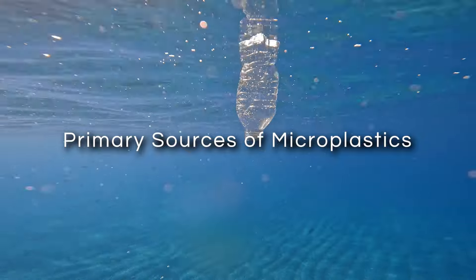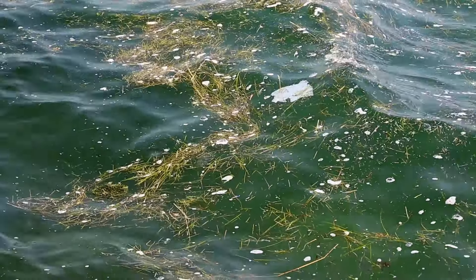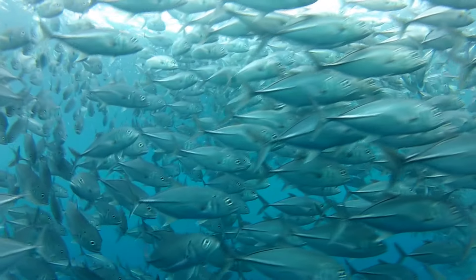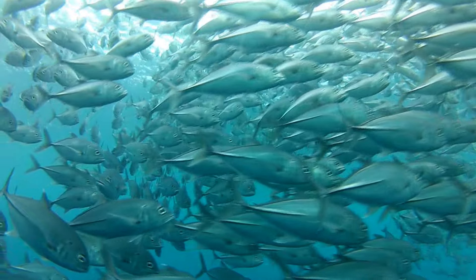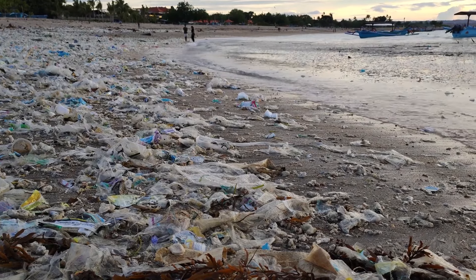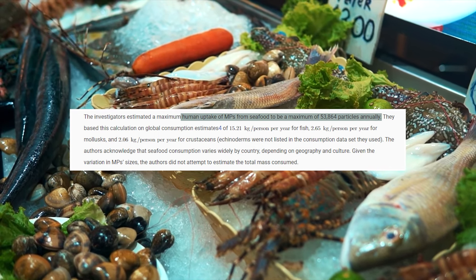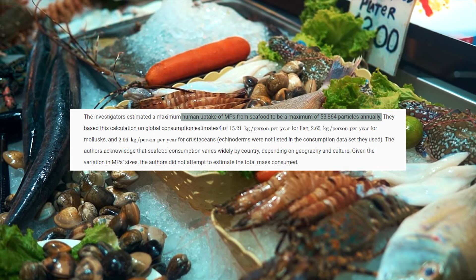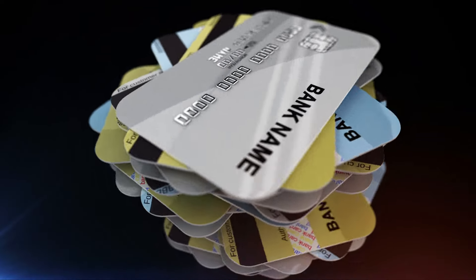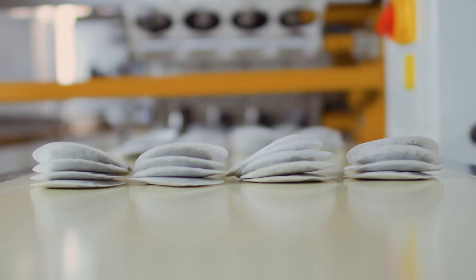Primary sources of microplastics. Perhaps the most worrying thing about microplastics is just how pervasive they are in our food supply. One of the most significant sources is seafood. Given that there are approximately 24 trillion pieces of microplastic in the ocean, it's no surprise that fish and shellfish ingest these particles at a near constant rate. In fact, studies estimate that an average person consumes around 53,864 microplastic particles per year through seafood alone.